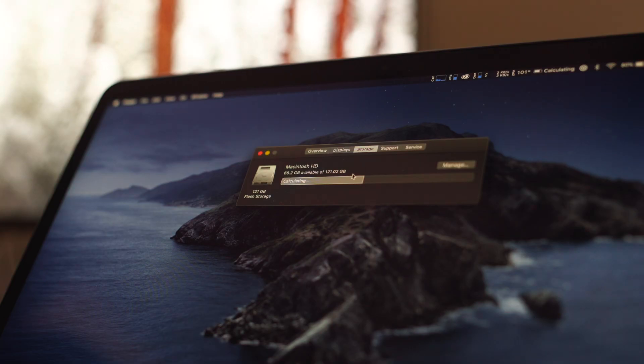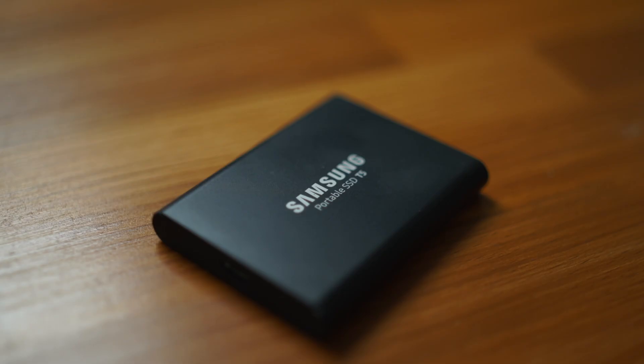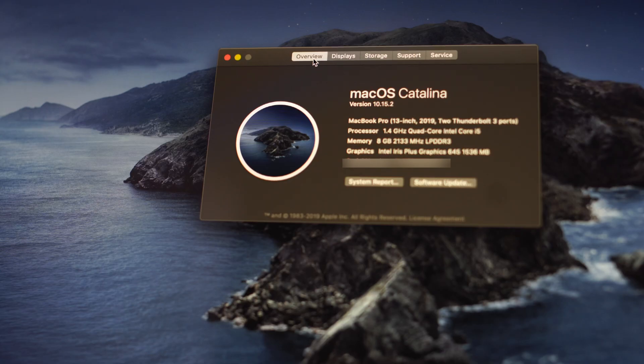Due to the capacity constraints of the internal 128GB SSD, I ran all of these experiments off of a 1TB Samsung T5 SSD. The operating system was Catalina 10.15.2. Kicking off our testing is Apple's Final Cut Pro.